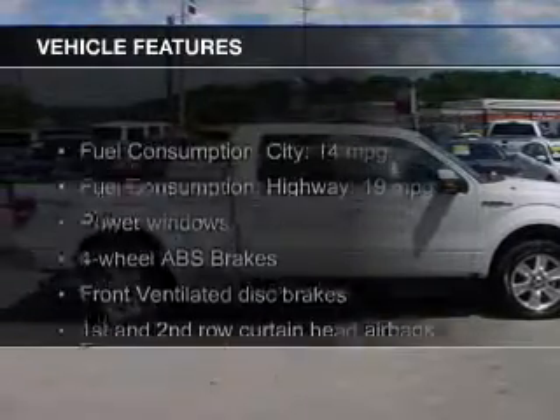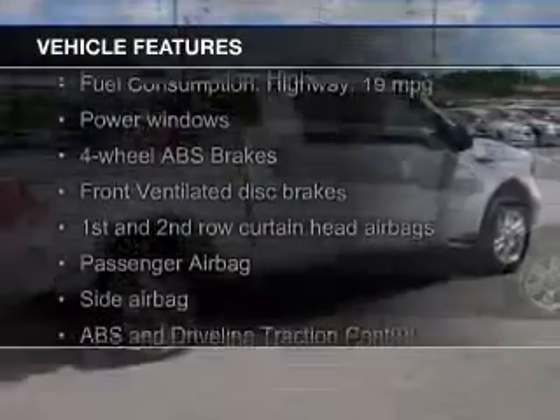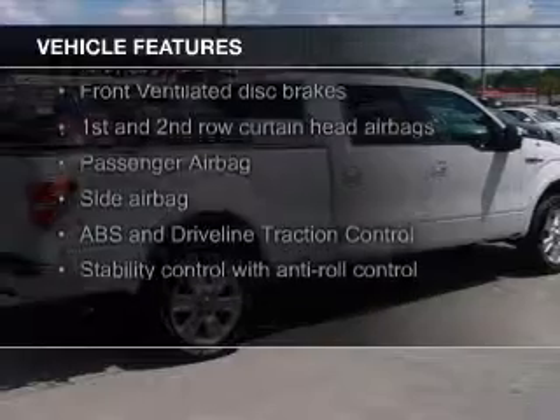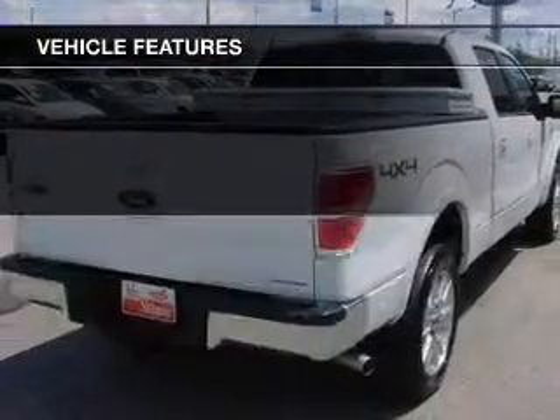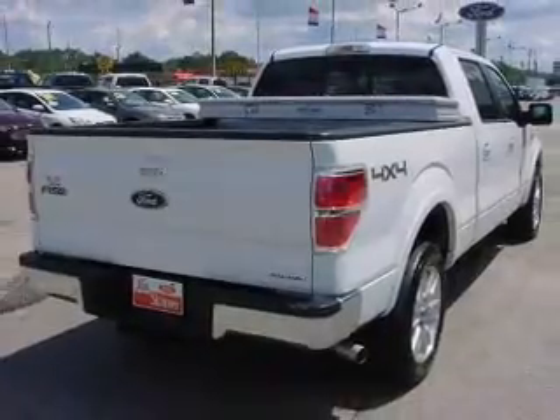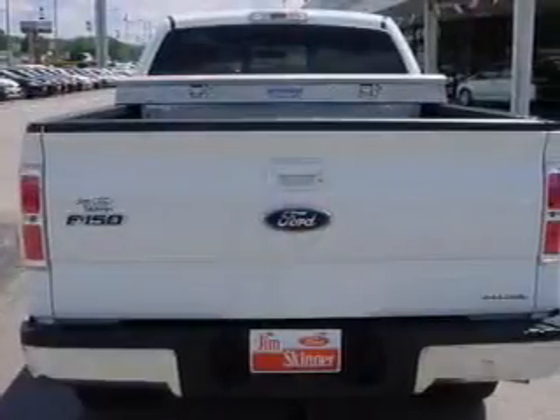The features include leather seats, heated seats, Bluetooth connectivity, Sirius XM satellite radio, auto-dimming mirrors, dual-temperature controls, tilt-and-telescopic steering wheel, an alarm system, and power seats.